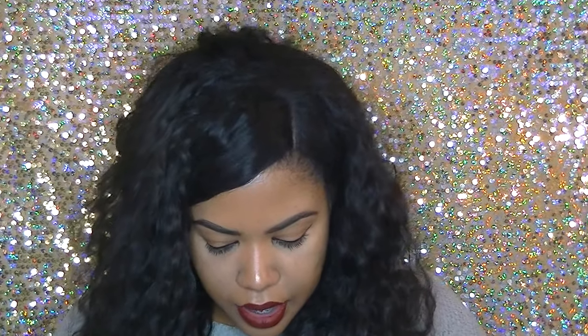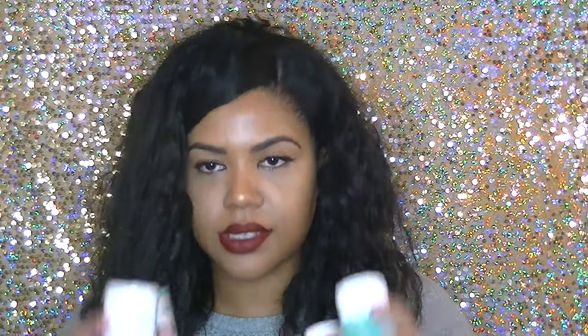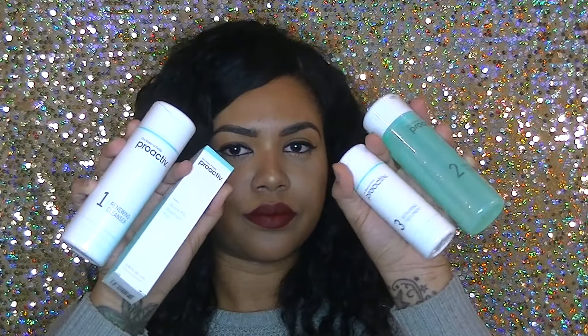Looks like I got the whole Proactive skincare products. I got a New Me hair shock — never tried these before, it's a blue hair shock. I also got the Too Faced Better Than Sex mascara.